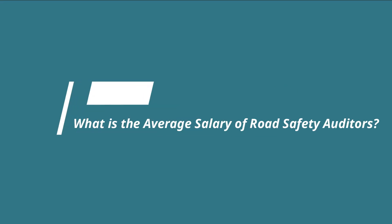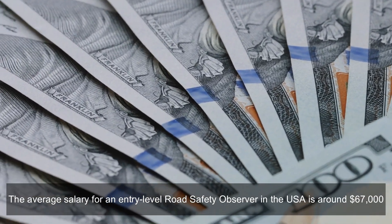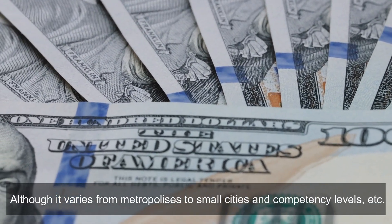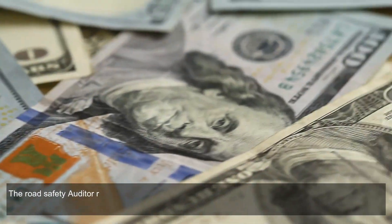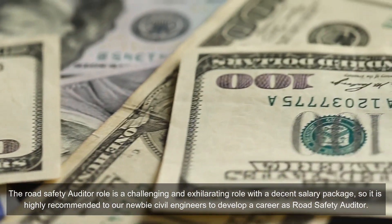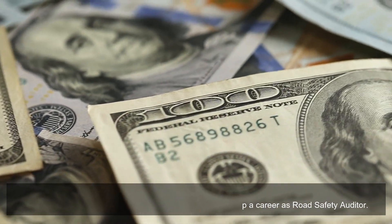What is the average salary of road safety auditors? The average salary for an entry-level road safety observer in the USA is around $67,000, although it varies from metropolises to small cities and by competency level. The road safety auditor role is a challenging and exhilarating role with a decent salary package, so it is highly recommended for new civil engineers to develop a career as a road safety auditor.